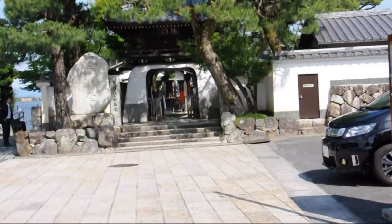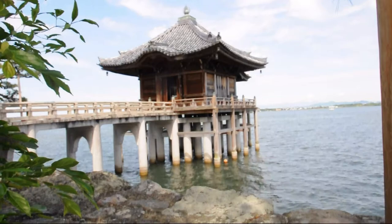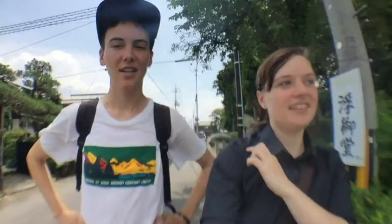Number six, I think. We're going to go to Ukimido Temple in a minute. Do you know what the original painting was called? It is called Katata Rakugan, which is Wild Geese Returning Home to Katata. So it actually doesn't have Ukimido in the title, but the view is always the Ukimido Temple — this floating pavilion, like a temple built out over the water. The temple name is Mangetsuji Temple and it's most famous for its floating pavilion, which is called Ukimido.